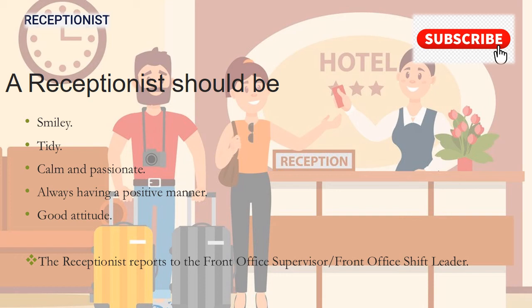The front office receptionist reports to the front office supervisor or the front office shift leader.